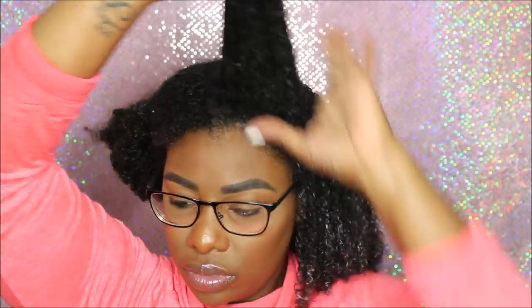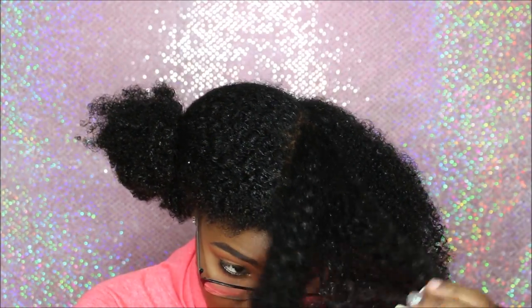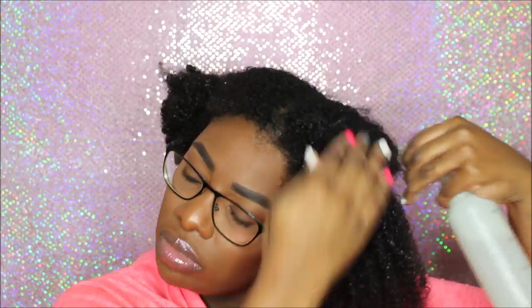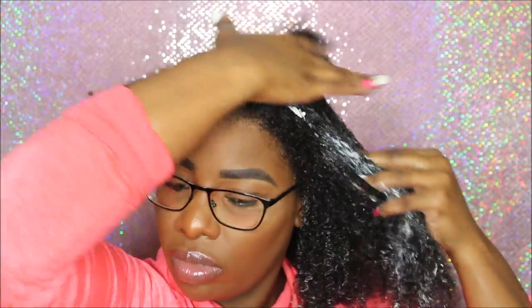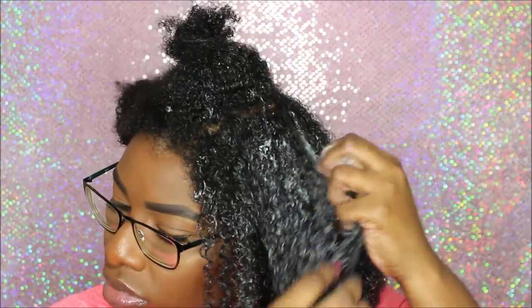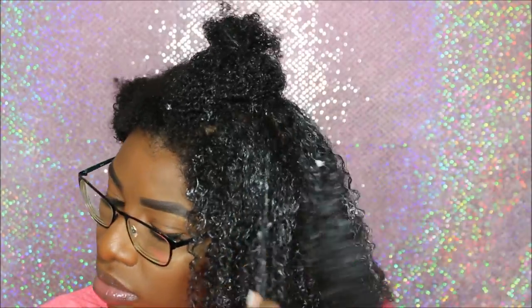My hair needs a lot of moisture, so you see me finger detangling, spraying, and adding buttercream — I don't go light with the product. I'm working my way up my head, repeating these steps: spraying my hair down to keep it moisturized and then adding that buttercream in. I like to use the shingling method to make sure my curls are extra defined, separating each curl to make sure everything is detangled, getting that cream from the roots all the way down to the ends.